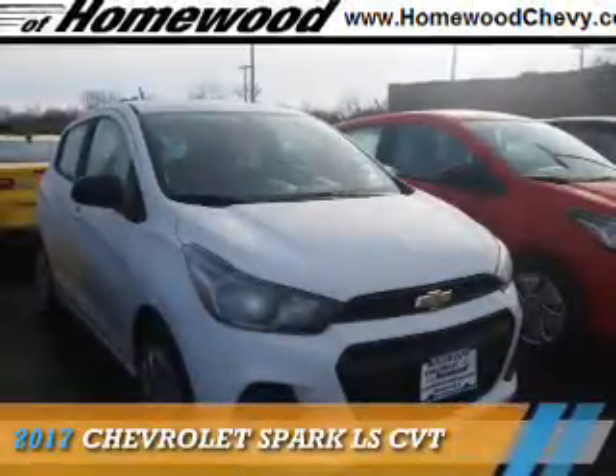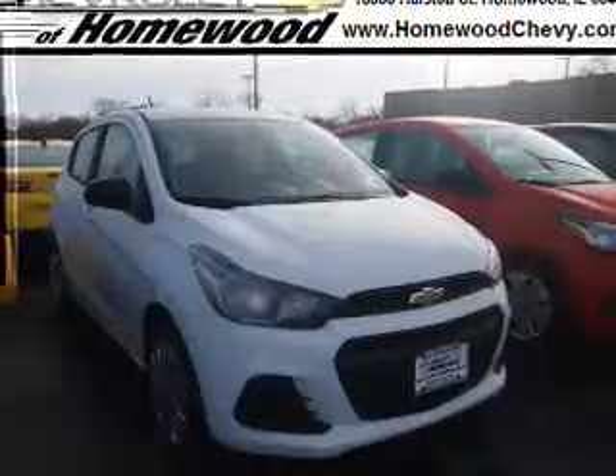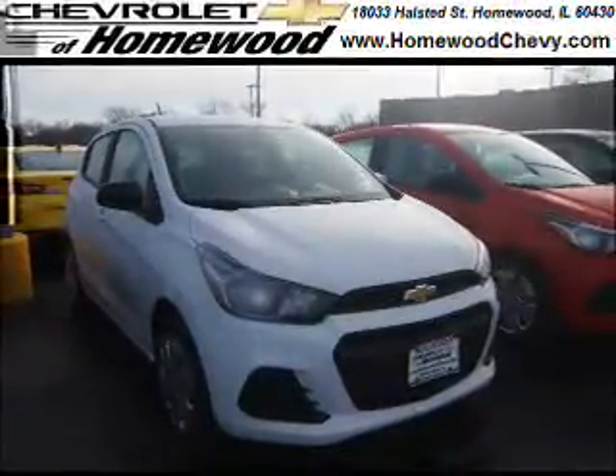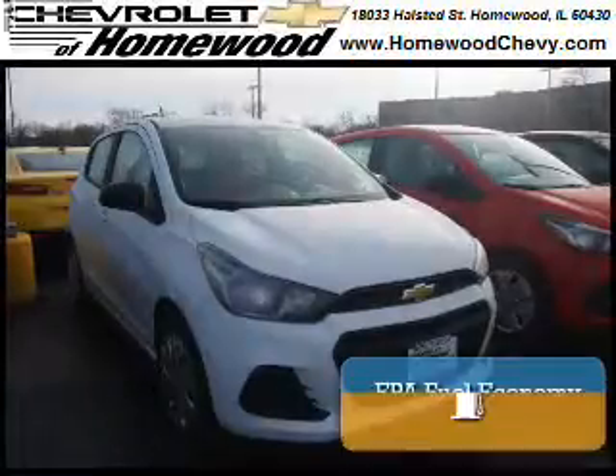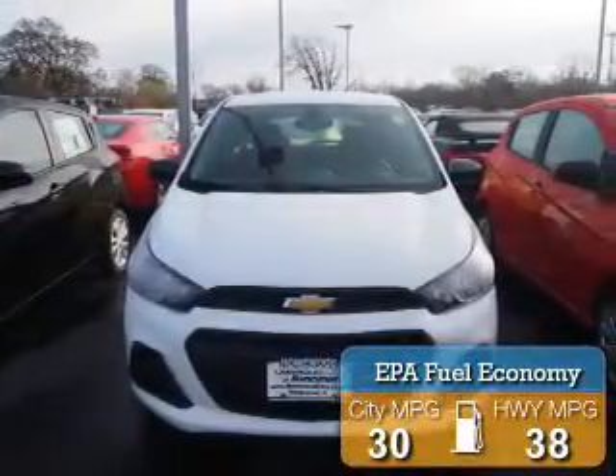Presenting the 2017 Chevrolet Spark. It's powered by front-wheel drive, a 1.4-liter 4-cylinder engine, and a continuously variable transmission. Great fuel efficiency saves you money by requiring fewer trips to the gas station.